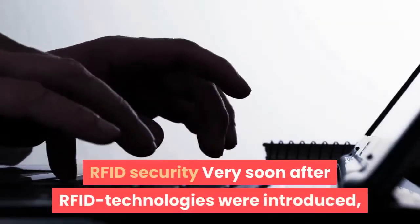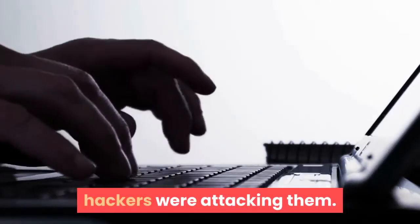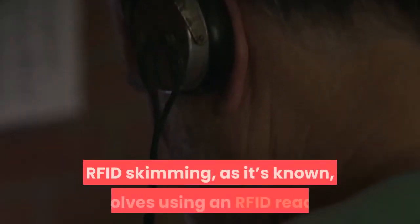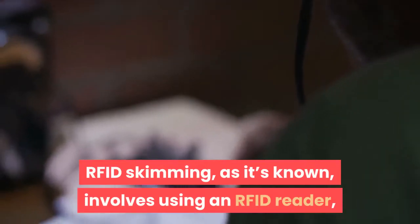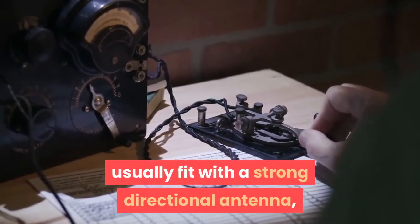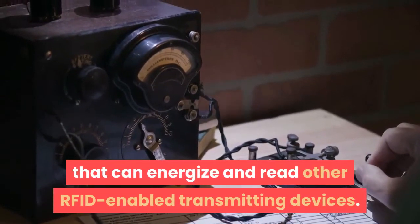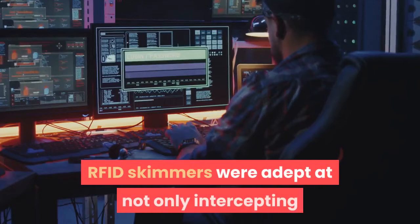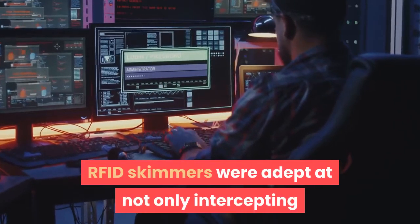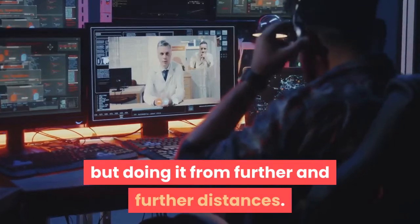Very soon after RFID technologies were introduced, hackers were attacking them. RFID skimming, as it's known, involves using an RFID reader, usually fitted with a strong directional antenna that can energize and read other RFID-enabled transmitting devices. RFID skimmers were adept at not only intercepting and reading RFID data streams, but doing it from further and further distances.